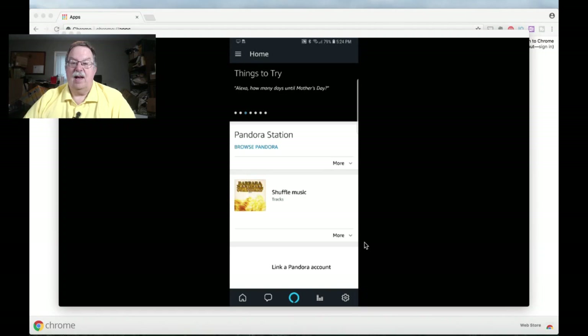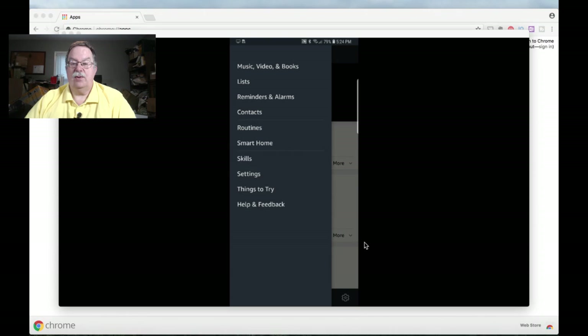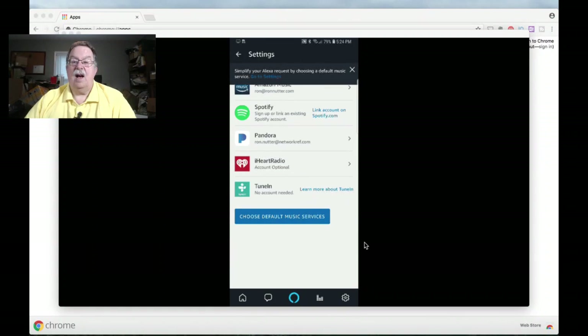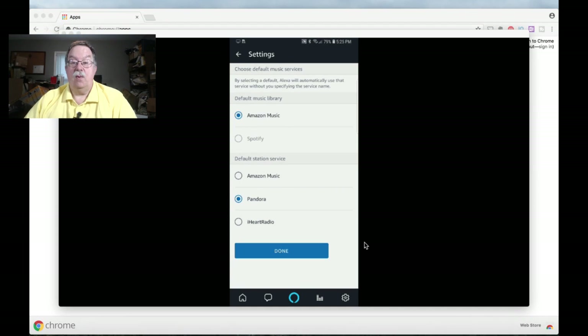It is pretty straightforward. So we'll shift back over to the Alexa app, go down to Settings, and scroll down to Music and Media. You can see you have other options here as well. I forgot to show you one thing: once we've done the linking to Pandora, you go into 'Choose Default Music Services.' At this point, we want to have Pandora as the default source to work from, so you don't have to specify Pandora — it should look there first. Your default music library still has to use Amazon Music. Spotify is not an option because we don't have that link, but hopefully they will be adding this in the future.